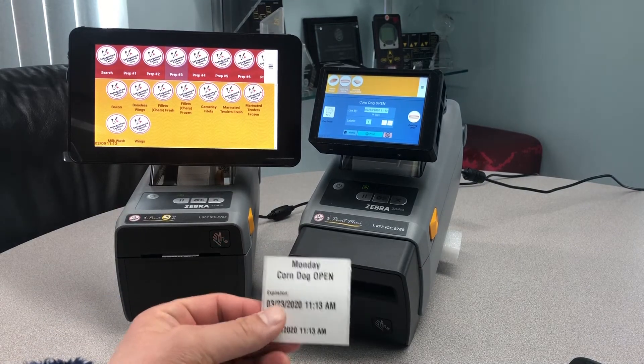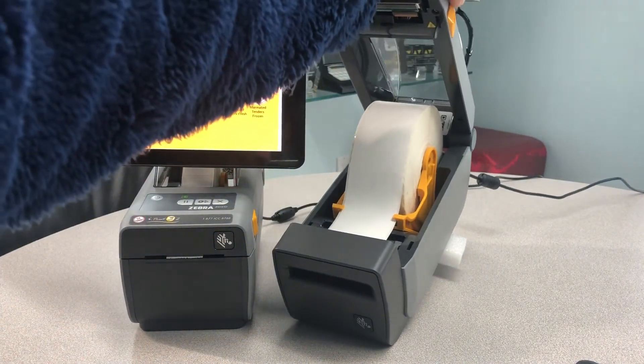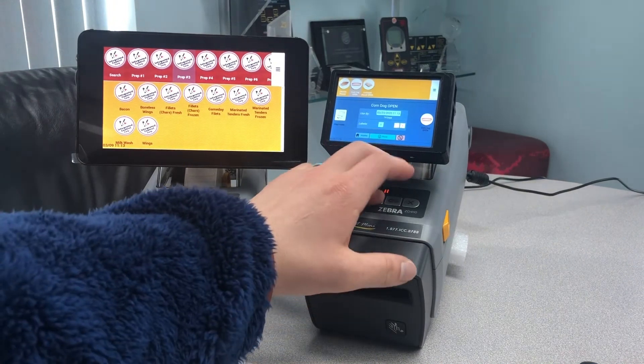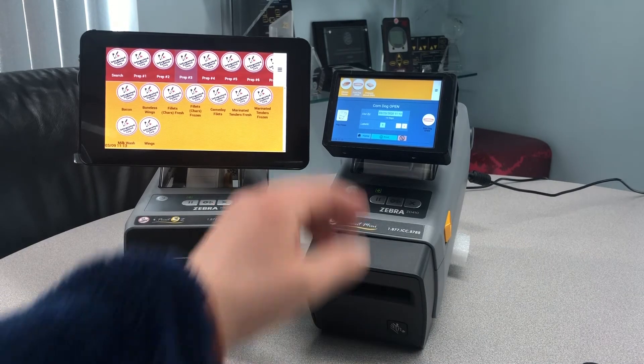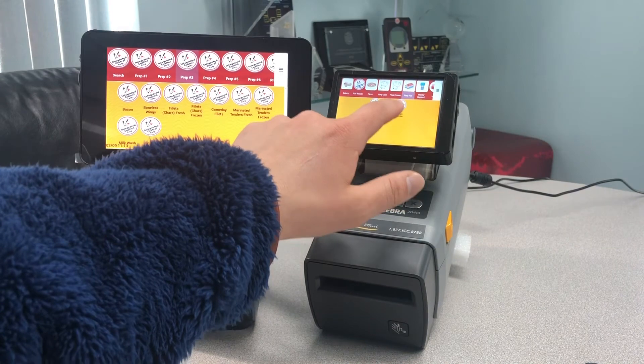This printer utilizes a continuous material, and the printer chooses how much length is actually printed. This allows for multiple label lengths from one roll.